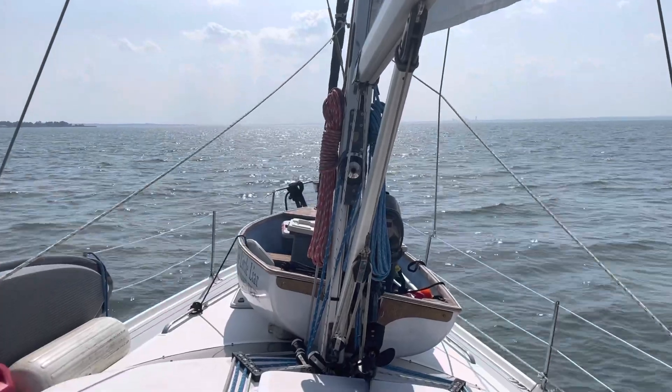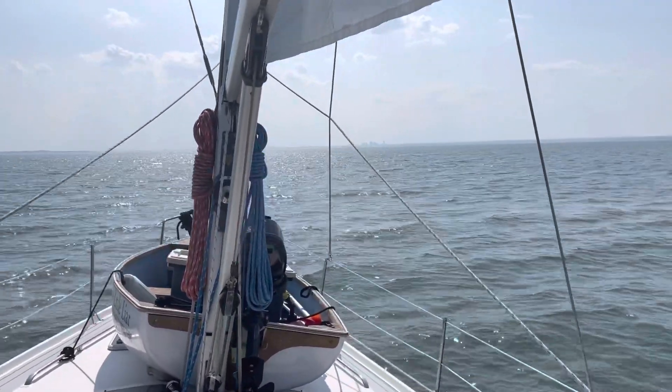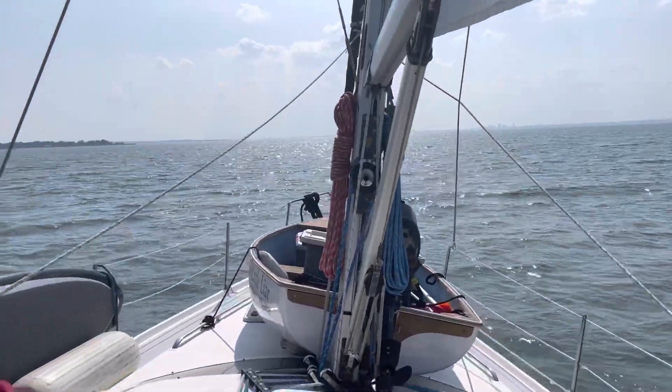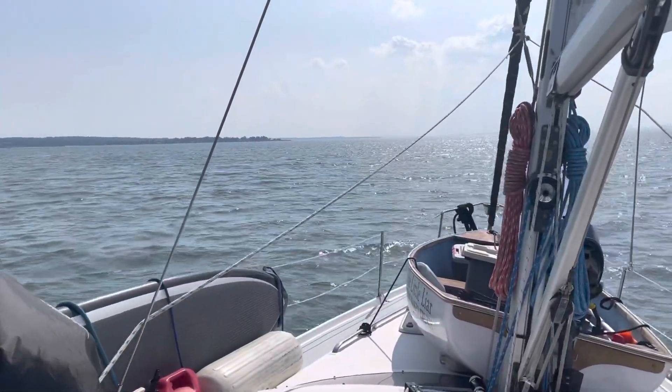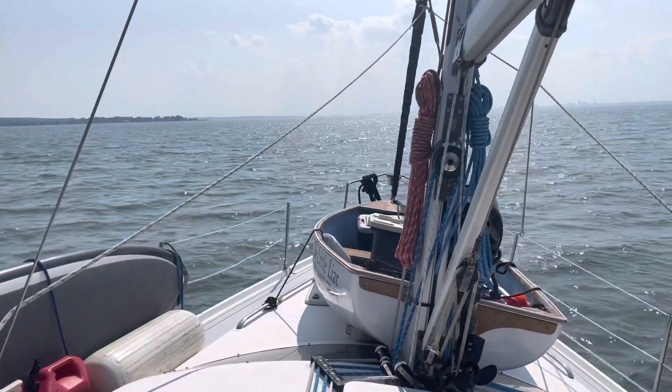We are heeled over quite a bit with a full mainsail and a pretty strong wind. This is what it looks like. That's New Rochelle over there, that's Green Cove over there, and the second tree line is the area that rounds Port Washington.